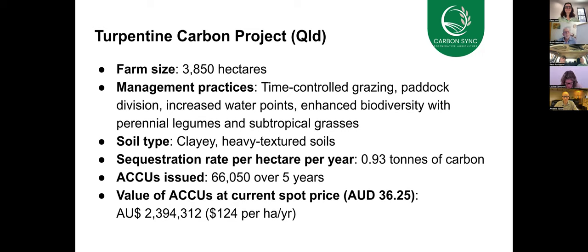Using the electric fencing, introducing new water points, enhancing biodiversity through the introduction of perennial grasses and subtropical grasses has resulted in an increase in carrying capacity for this property from 8 to 20 stock days per hectare — more than doubling the productivity of this property.